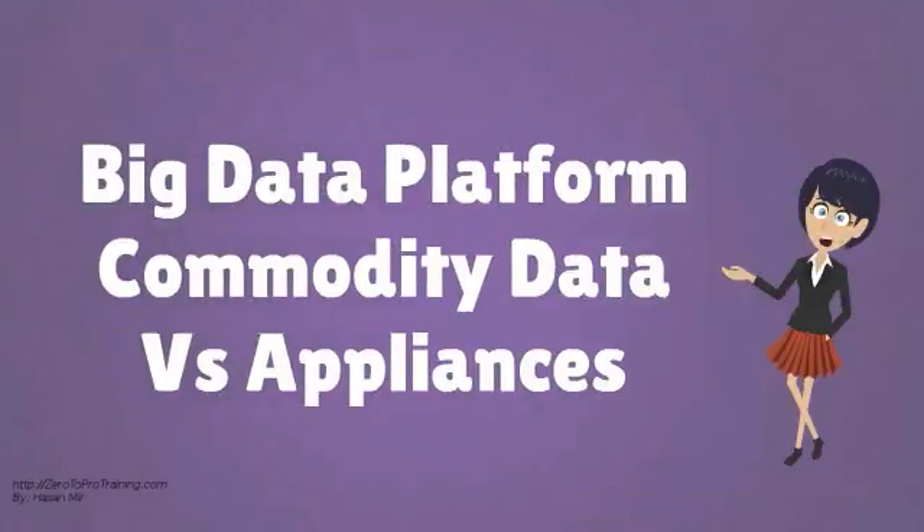In this video, we will talk about Big Data Platform, Commodity Data vs Appliances.